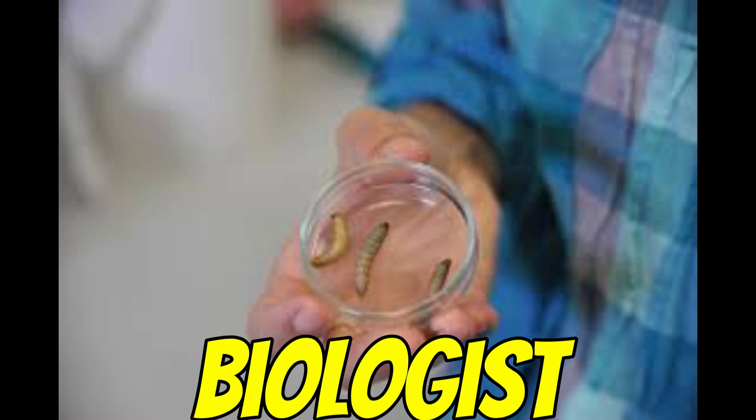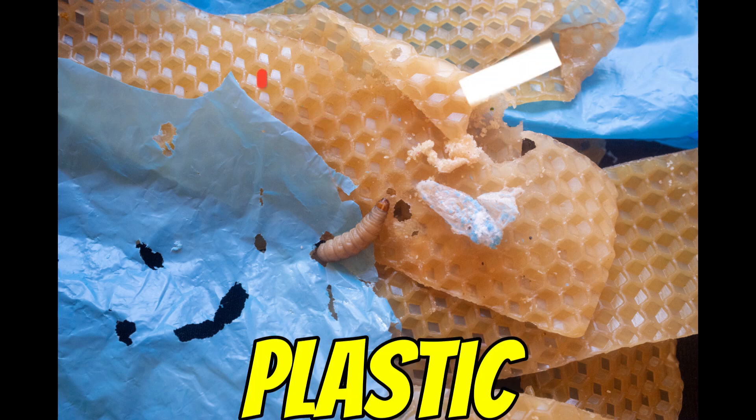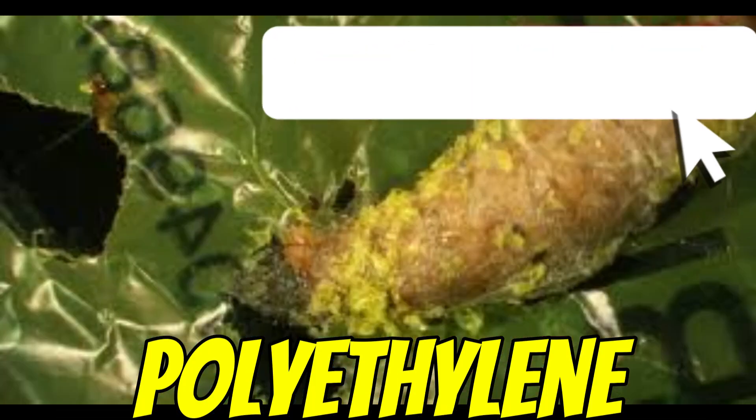Federica Berticchini, the biologist we mentioned, was cleaning out hives back in 2017 and put some of these worms in a plastic bag — a regular polyethylene shopping bag.